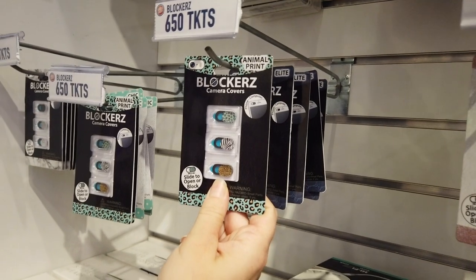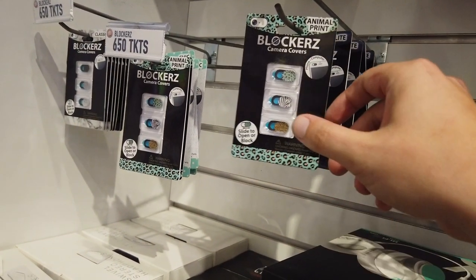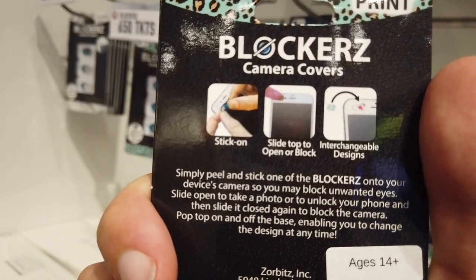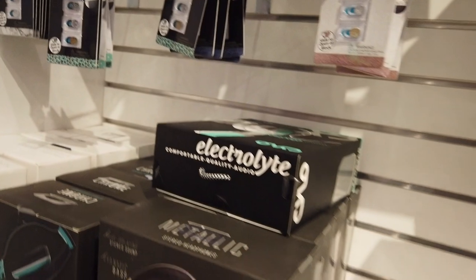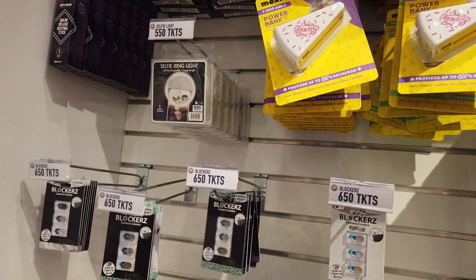What is this — a camera cover? This is for people who are worried about their phone camera always being on, like the government is spying on you. So you put it on there to block the camera. That's so dumb. Our government's watching us, but they can see through there anyway. Chill out, guys.